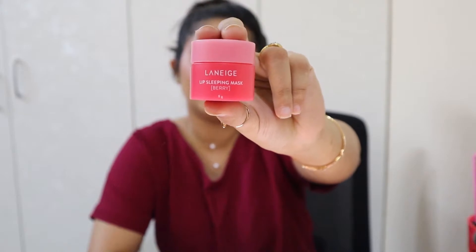The next thing for lips is my all-time favorite — the Laneige Lip Sleeping Mask. I've gone through tubs and tubs of this. It's a beautiful product and I just cannot live without it — this is truly amazing.